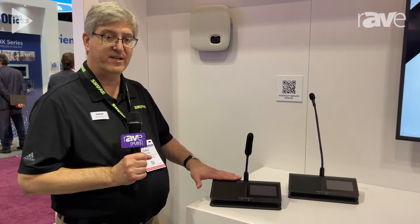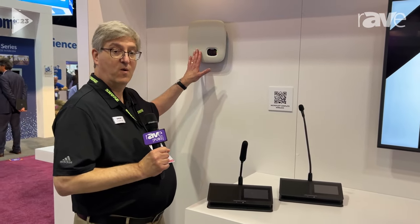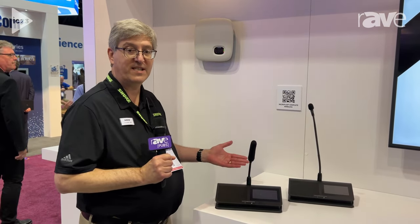You can have up to 125 of these conference units operating with just one access point. The access point includes automatic frequency scanning apparatus, so it constantly scans the spectrum, finds open channels, and if there's any possibility of interference, it automatically changes channels in the background with no interruption to the audio.